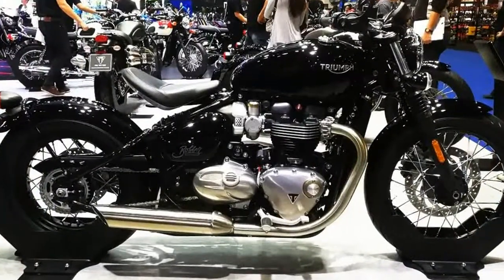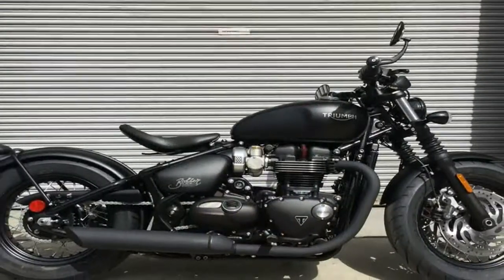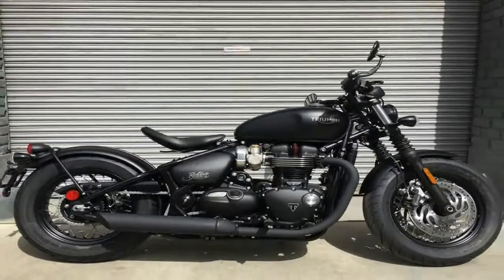Out back, the coil-over KYB shock has the obligatory variable preload, but nothing else.